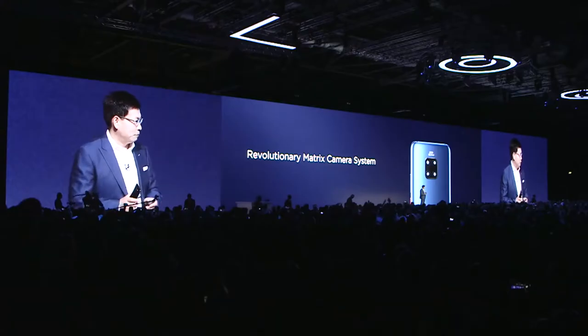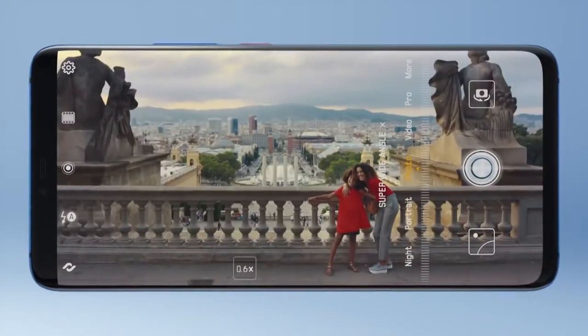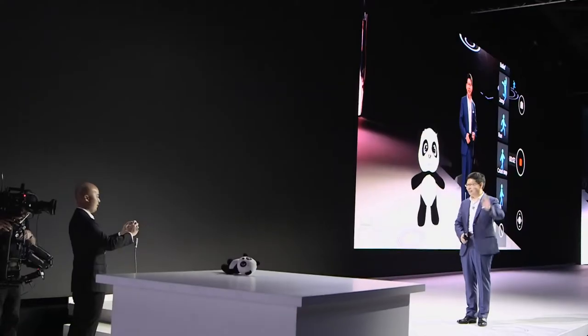Today we bring new technology for the camera system: the revolutionary matrix camera system. We can achieve from 16 to 270 millimeter wide range focal length, and a 3D camera system for live object modeling.